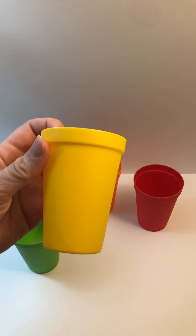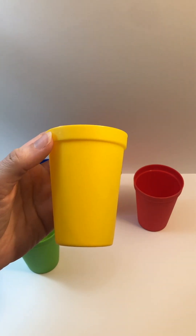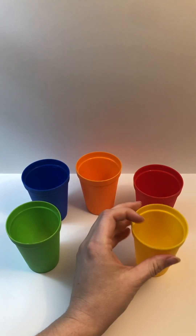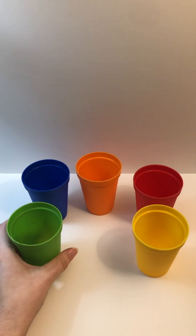What color is this? Yellow. Let's say it again. Yellow.